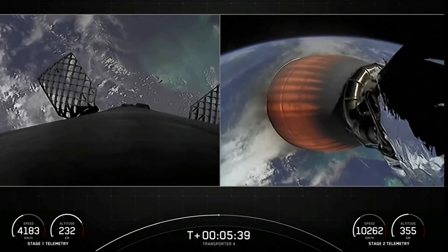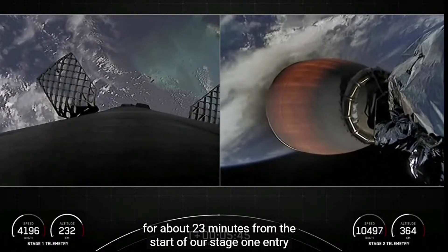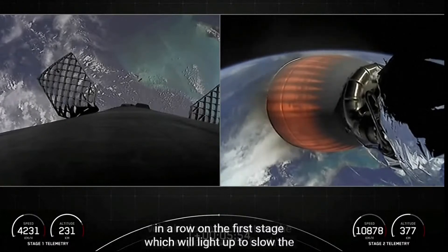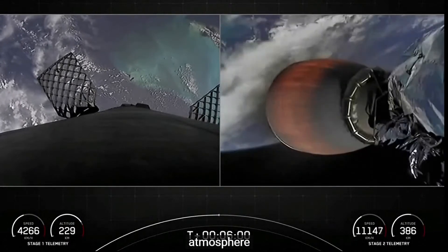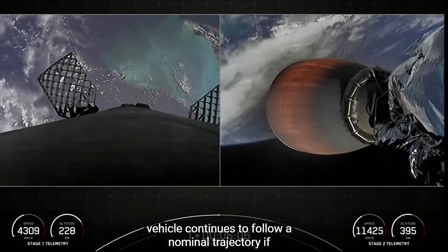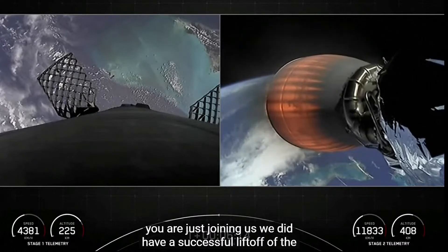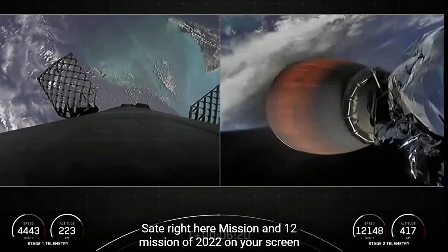We're about three minutes from the start of our stage 1 entry burn. This is a three-engine burn — three engines in a row on the first stage will light up to slow the vehicle down as it enters the upper parts of the Earth's atmosphere. If you are just joining us, we did have a successful liftoff of the Transporter 4 mission, SpaceX's fourth dedicated SmallSat rideshare mission and 12th mission of 2022.